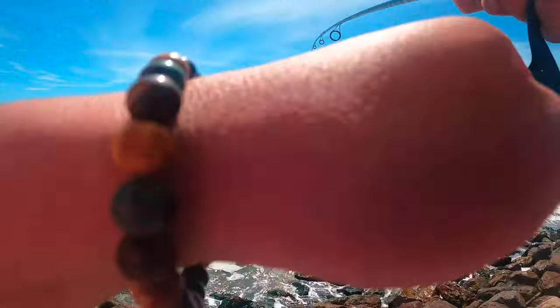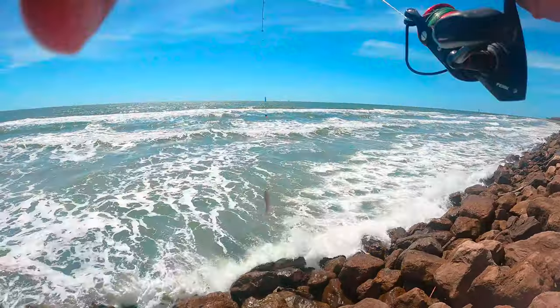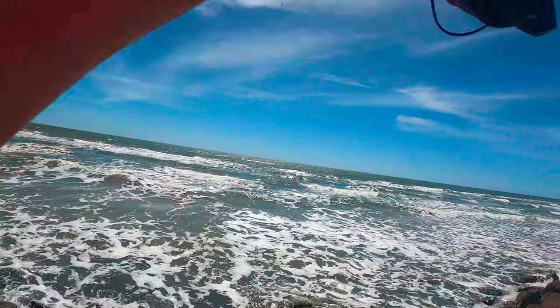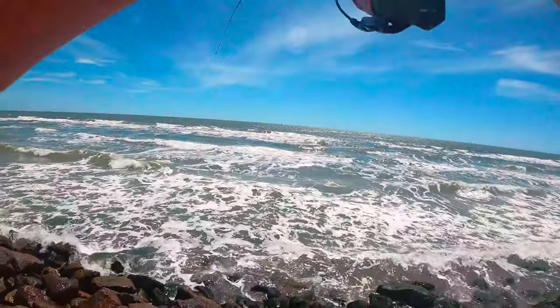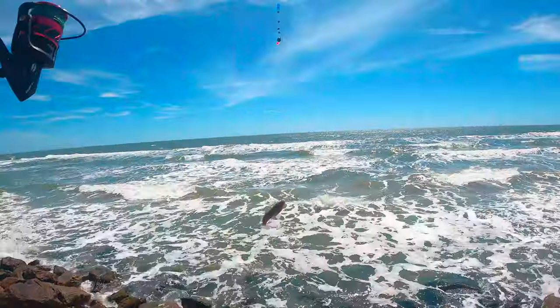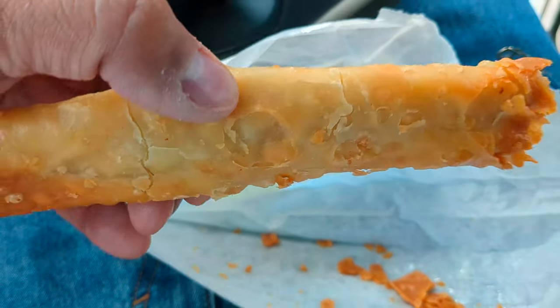I think it's a whiting. Whiting! Feels like another whiting. This one's a little piece - might be better than a whiting, but it feels like a whiting. A little bitty whiting - he fought pretty good though. You gotta get the crispitos and the tea at Bucky's. Time for a second half.